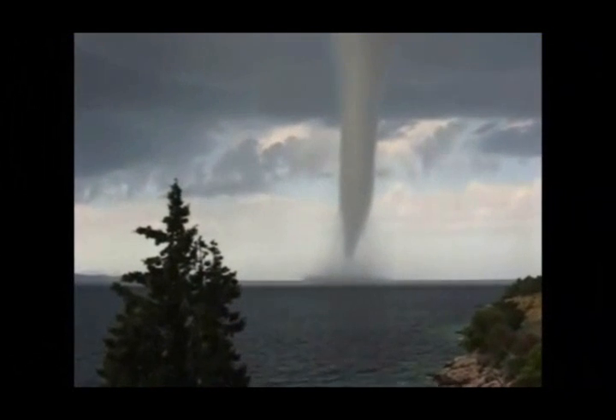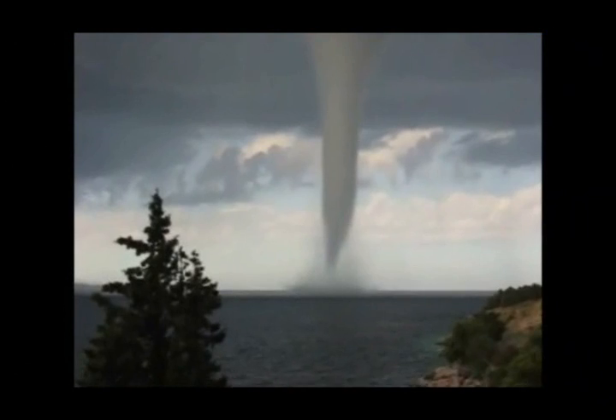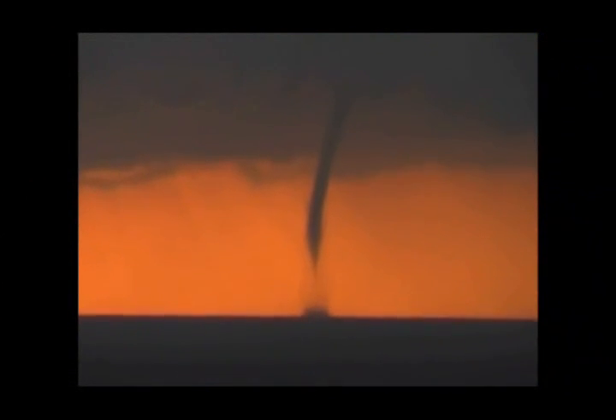A waterspout is a tornado over the water. Waterspouts develop over the ocean, but when they move on land they are called tornadoes. Tornadic waterspouts usually develop from strong thunderstorms over the ocean. Whenever you have a strong thunderstorm, you have an intense updraft — this lifting motion in the atmosphere — that sometimes develops a little bit of rotation, and in that you can form a tornado or a waterspout.